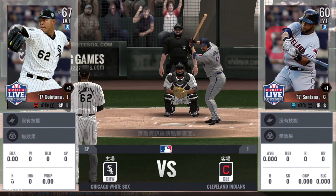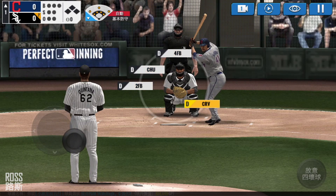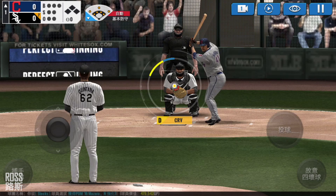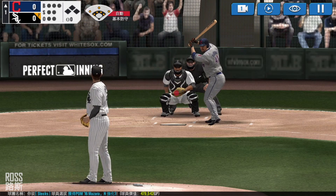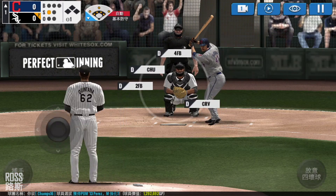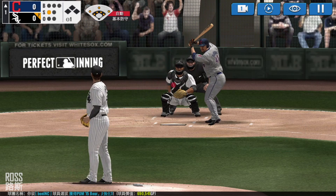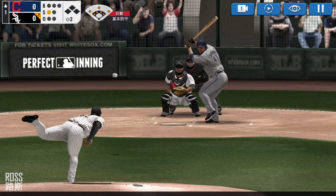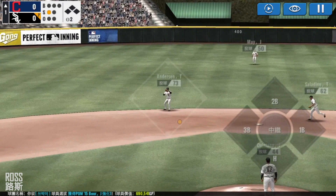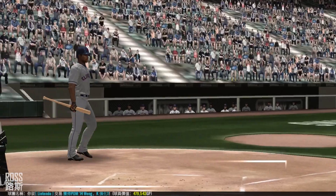He's standing back in the batter's box. Here's the windup and the pitch. In there for a strike — strike one. Here's the windup and the pitch. Throw to third, throw to home. Runner on first.